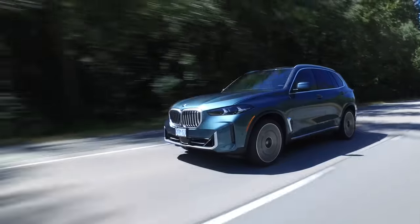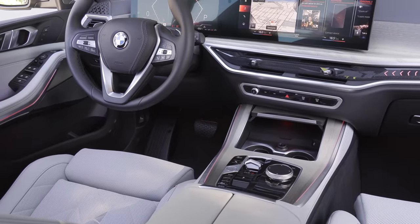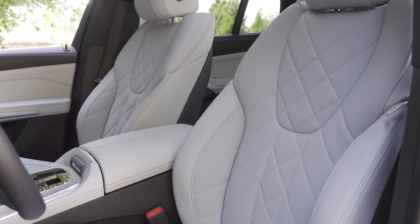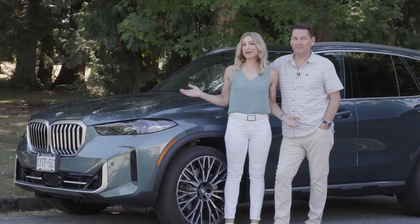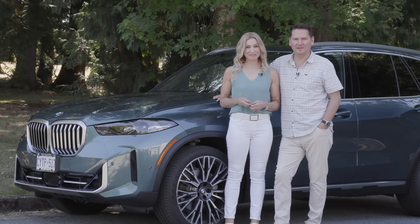Lightning round — two things we like, two things we'd like to see improved. We love the performance this X5 offers, and we love that they didn't mess too much with the interior. However, at this price point it should come standard with leather rather than Sensafin. And we'd like the sport suspension not to be as bouncy. The best thing about this X5 is that inline six — these things are getting expensive, but that engine is outstanding.